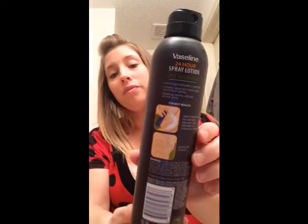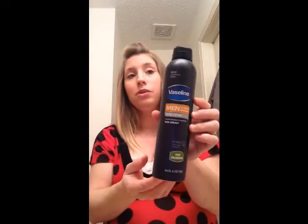It's a six-and-a-half ounce bottle with a metal twist top, and it's just a spray. I've never seen a lotion that's a spray — that is so cool!